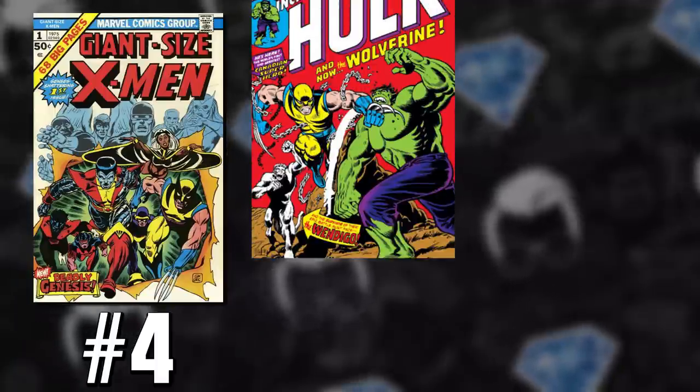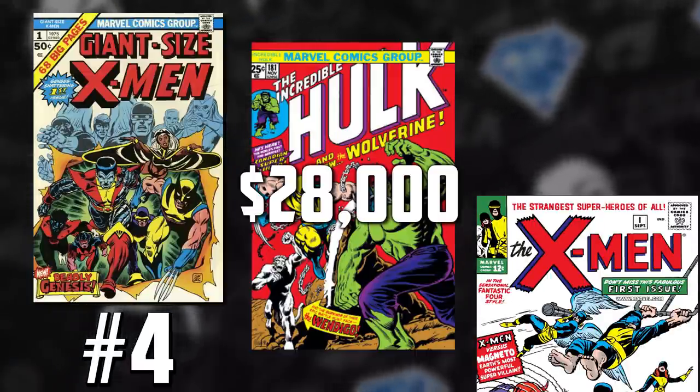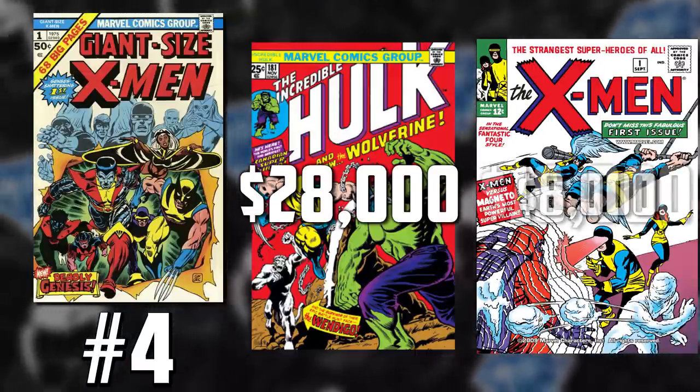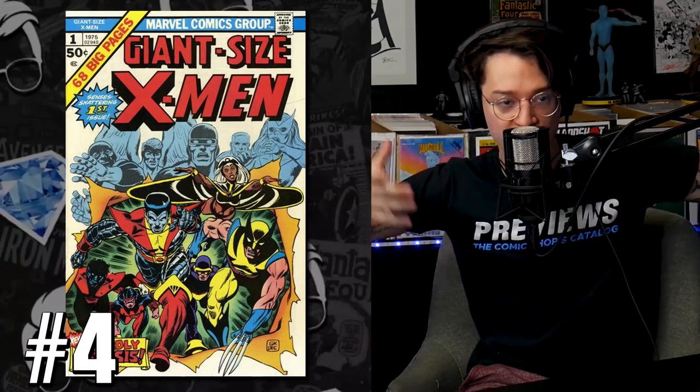In that same time period, we saw other X-Men keys jump in value as well. A Hulk 181 in 9.8 went from $17,000 to $28,000. An X-Men 1 in 7.0 went from $8,000 to $16,000. Collectors are clearly focusing on blue-chip comics again, driven by the ebbs and flows of the market and the pandemic. We've seen the conversation around newsstands and later printings grow on this channel, and now collectors are starting to revert back to those classic comic books.